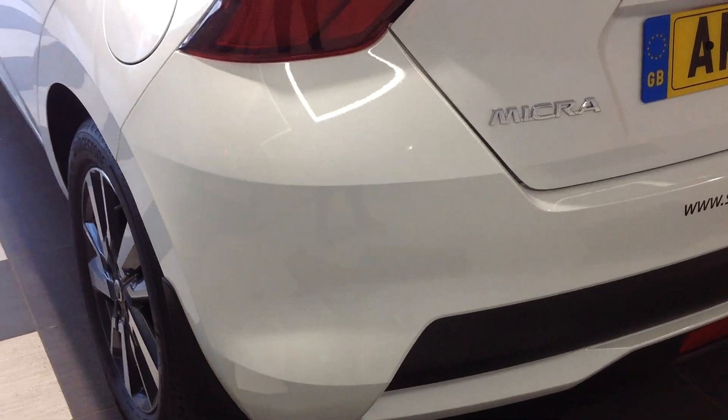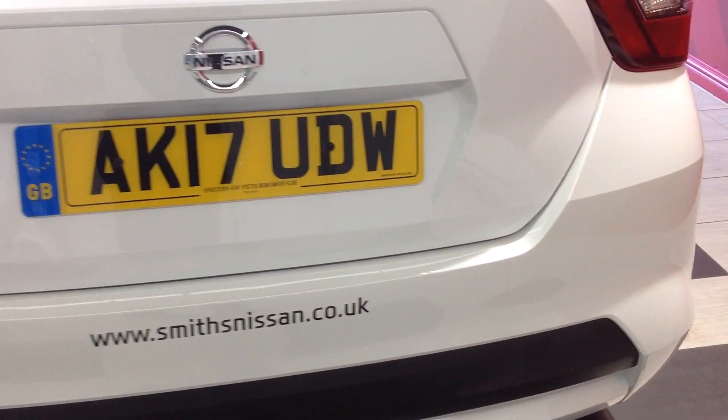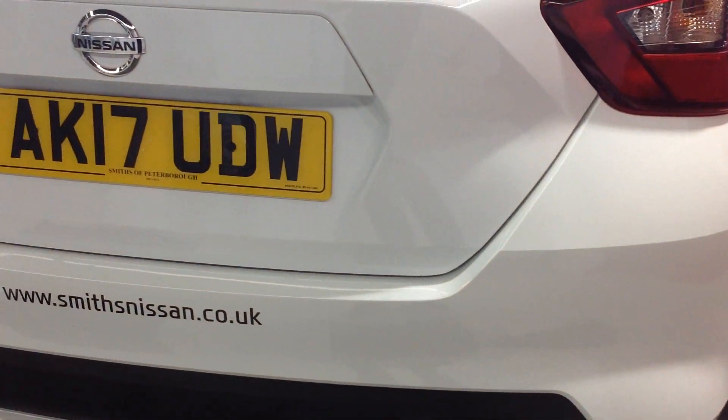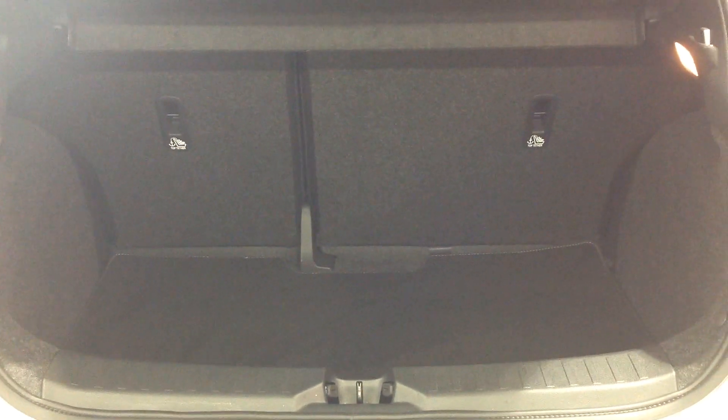There's no scratches to the corners, no scratching. I'm now just going to open up the boot area for you — as you can see, there's a 60-40 split on the back seat.